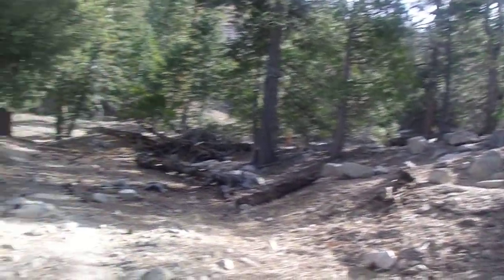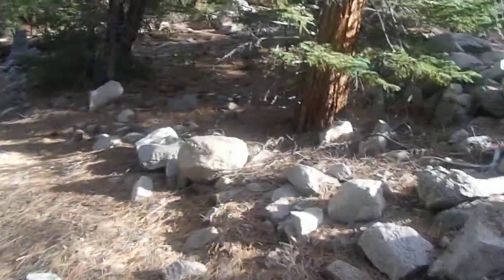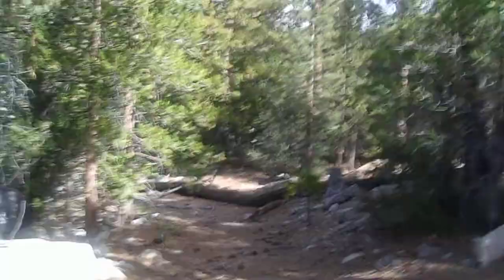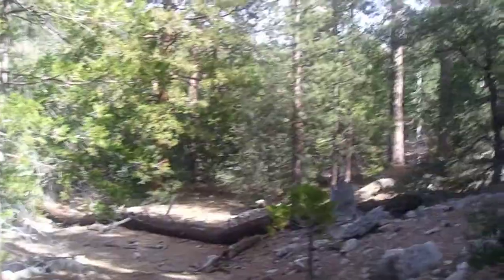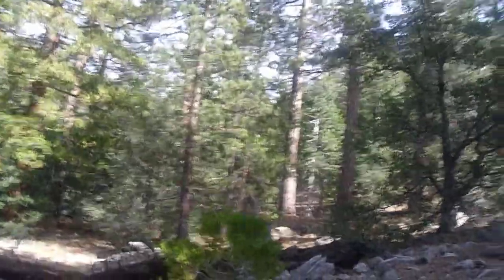I'm starting to find some big Jeffrey pines back there. We've got a lot of Coulter pines mixing in here too. It looks like a pretty decent sized Jeffrey pine. So I'm going to go off the trail for a little bit and poke around here. The Jeffrey pines are getting much taller here. Some of these Coulter pines are pretty decent in height too, so I'm starting to see lots of interesting stuff here.